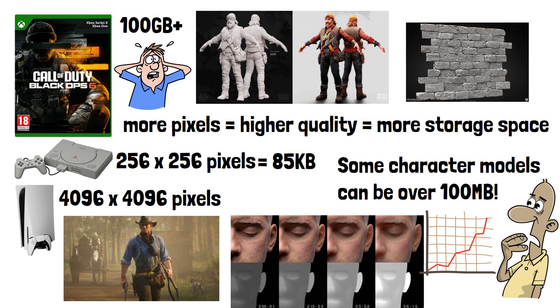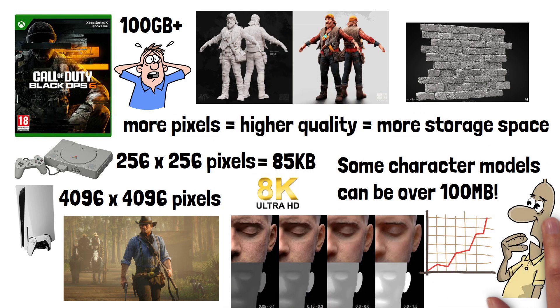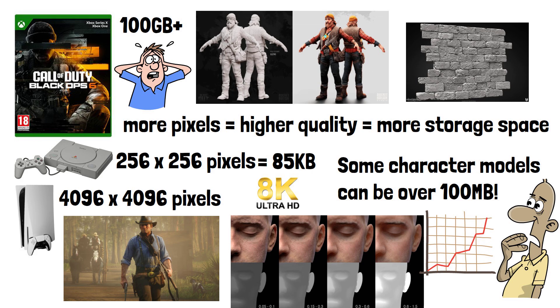As texture resolutions increase to 8K and beyond in the coming decades, the amount of storage space textures use up will only increase.